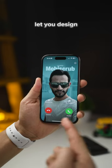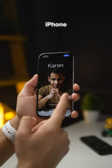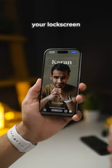Third, the iPhone will also let you design your contact poster and how it should appear on someone else's iPhone when you call them. You can customize the font, the size, and your picture, much like you've been customizing your lock screen.